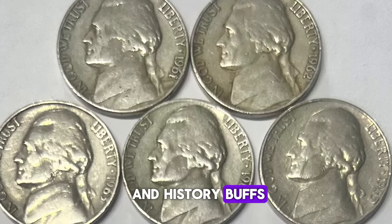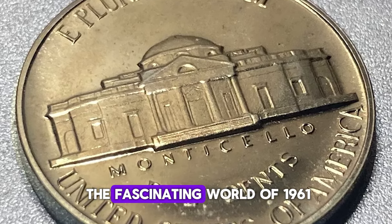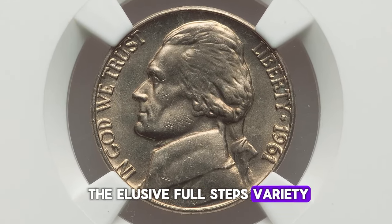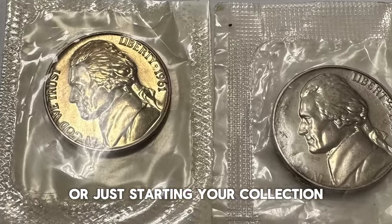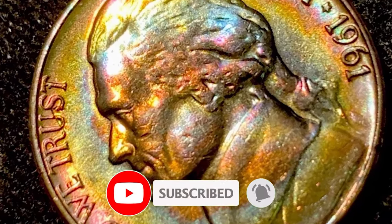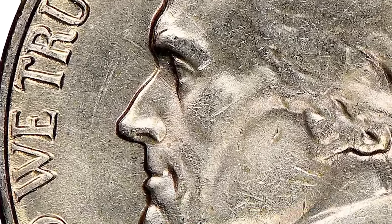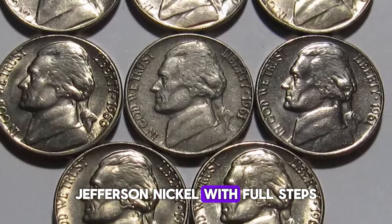Hey there, coin hunters and history buffs. Welcome back to our channel. Today, we're diving into the fascinating world of 1961 Jefferson Nickels from the Philadelphia Mint with a spotlight on the elusive Full Steps variety. Whether you're an experienced numismatist or just starting your collection, this coin is a true gem you won't want to miss. Before we jump into the details, make sure to smash that like button and subscribe to our channel for more numismatic adventures. Let's uncover the story and value behind the 1961 P Jefferson Nickel with Full Steps.